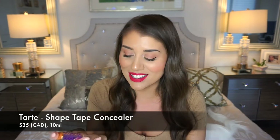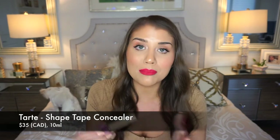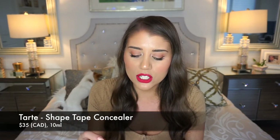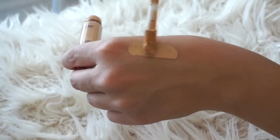I want to start with probably everyone's favorite concealer first, because I compare a lot of others to this one — and for good reason. This is the Tarte Shape Tape concealer, called a contour concealer. My color is Medium Sand. I got it a little darker than I normally would so I can wear it whether I'm super pale or super tanned in the summertime.